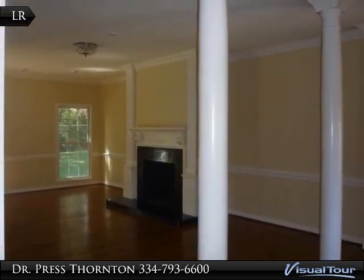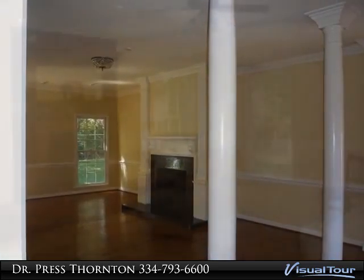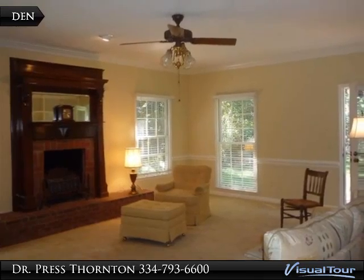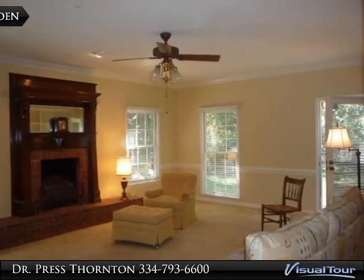Large formal dining room with china and linen closet, spacious den, kitchen, closets galore. 3 bedrooms, 2 baths, some hardwood floors.